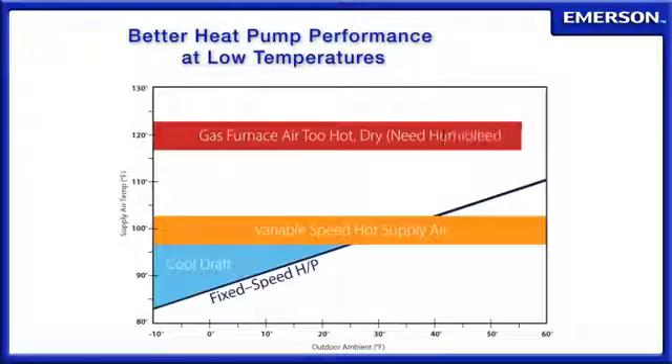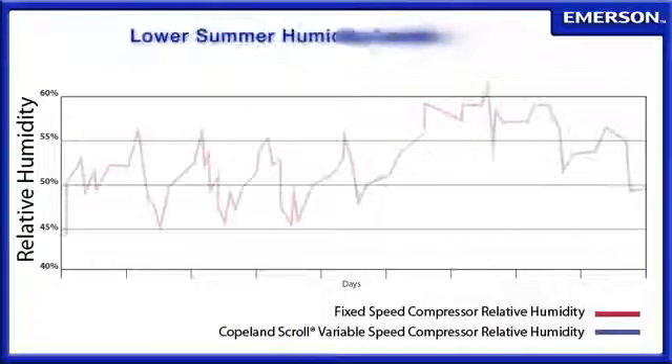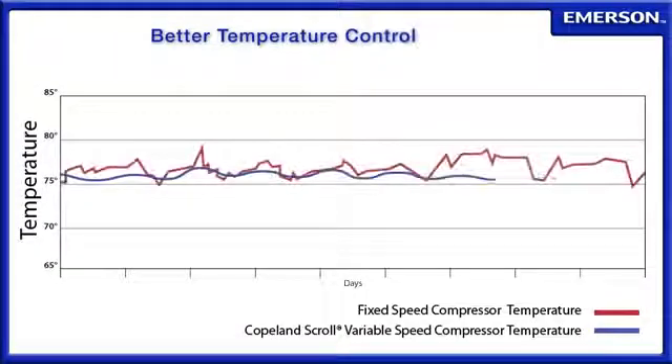It also delivers exceptional year-round comfort with hotter heat pump supply air, even at very low outdoor temperatures, significantly lower summer humidity levels, and better temperature control.